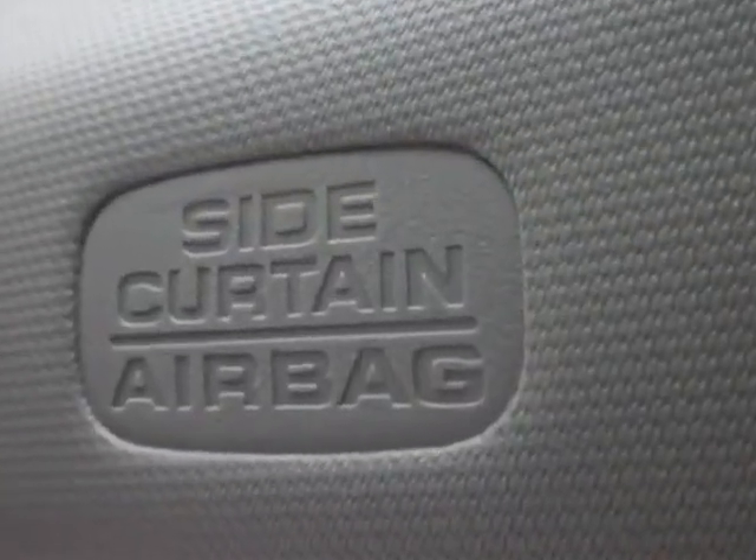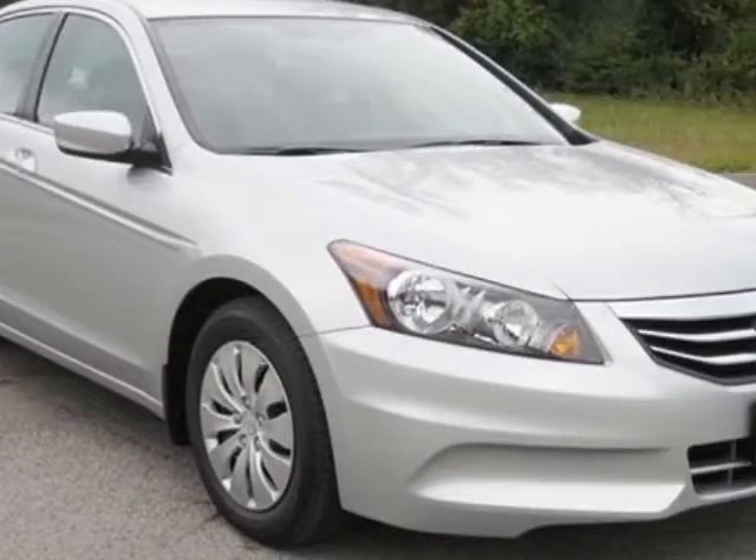This Accord Coupe boasts a 2.4 liter engine and has a 5-speed automatic transmission.